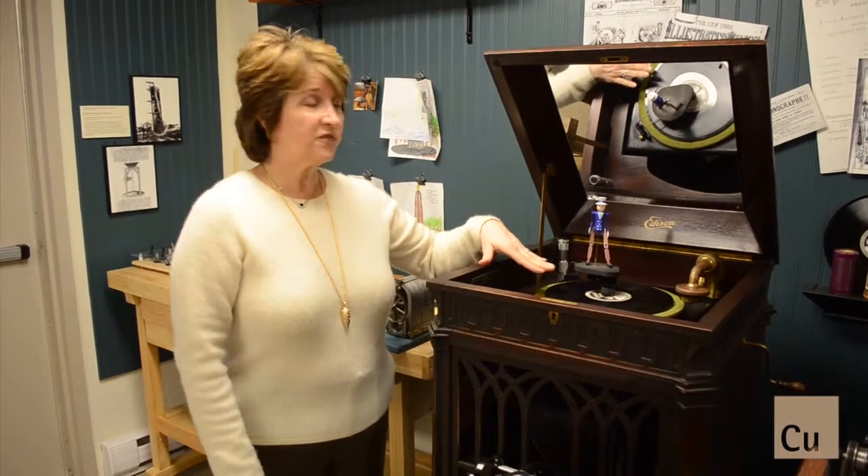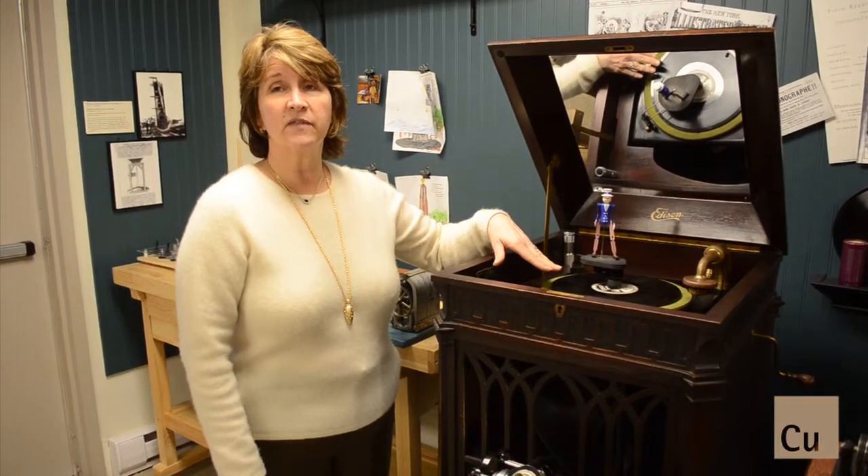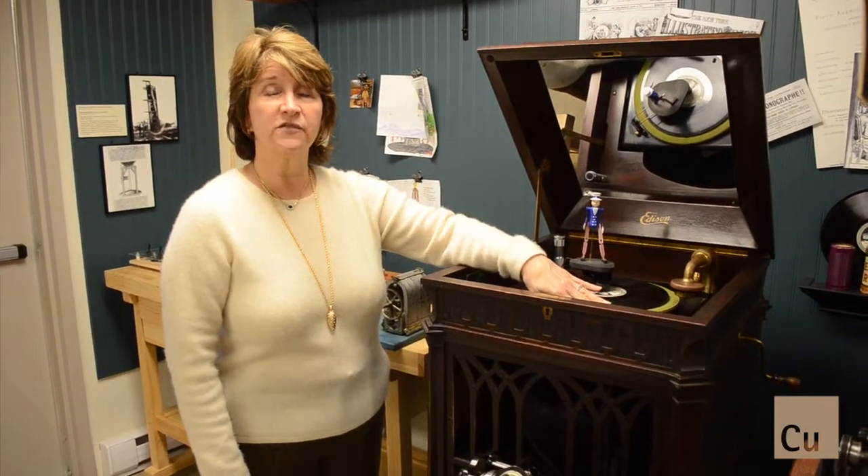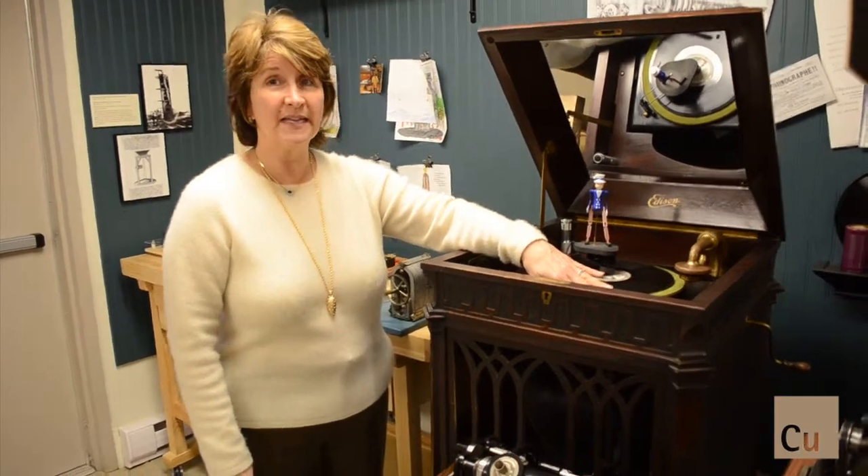This diamond disc phonograph is actually one of the finest of this type, and Edison incorporates a lot of new things. For example, the needle is a diamond.